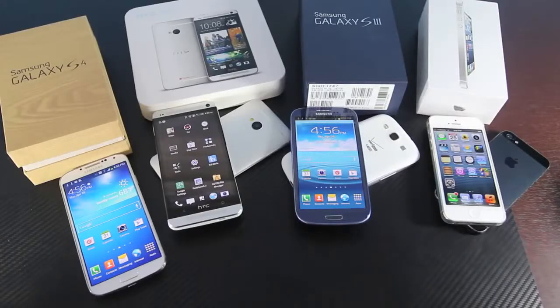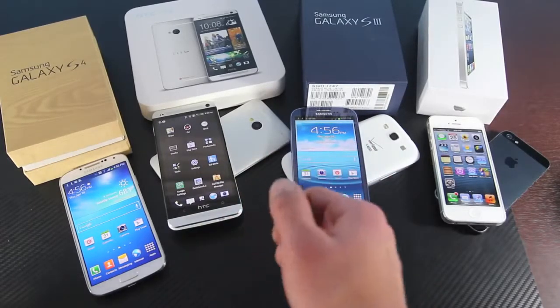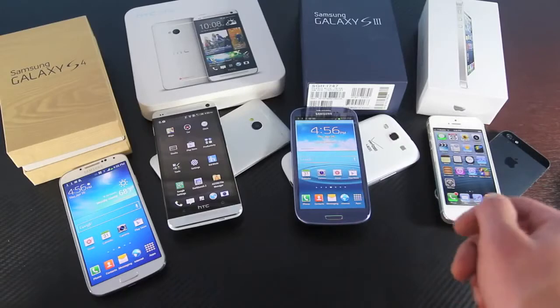What's up guys, this is EverythingApplePro and in this video I'm going to be comparing four of the best phones that are out there right now. Obviously this isn't all of them, but I just wanted to get most of the flagship phones. This is the Samsung Galaxy S4, the HTC One, Samsung Galaxy S3, and the iPhone 5.